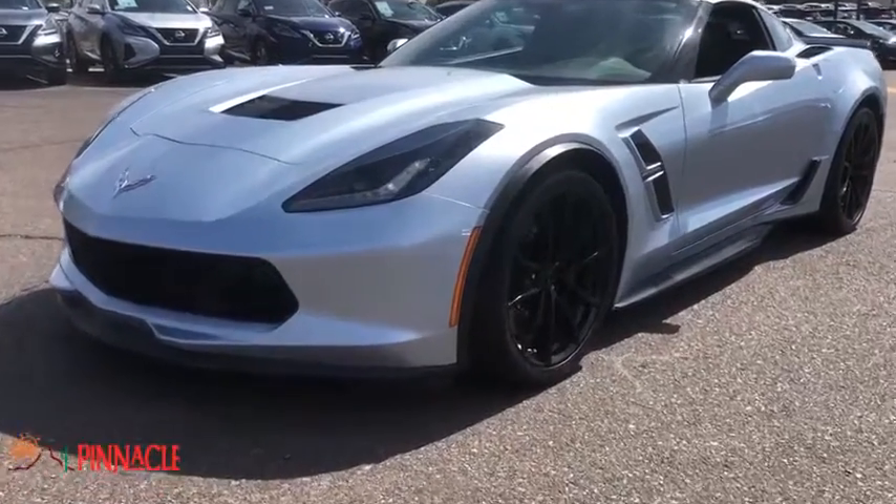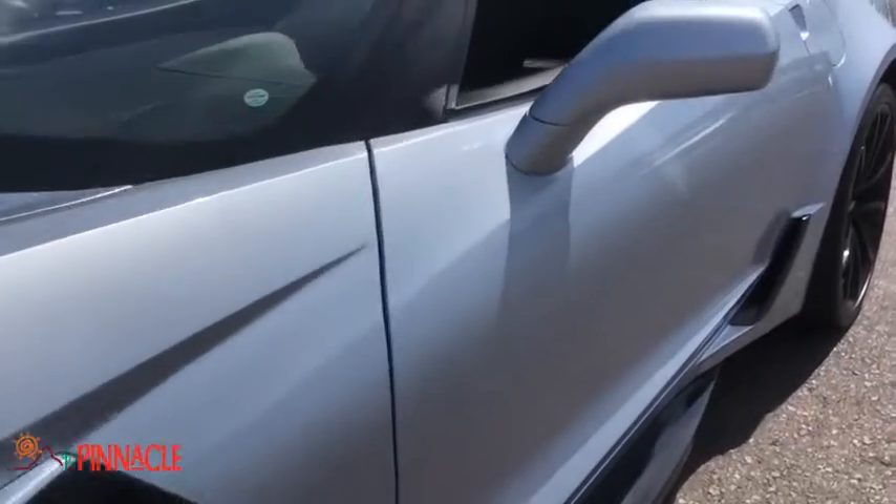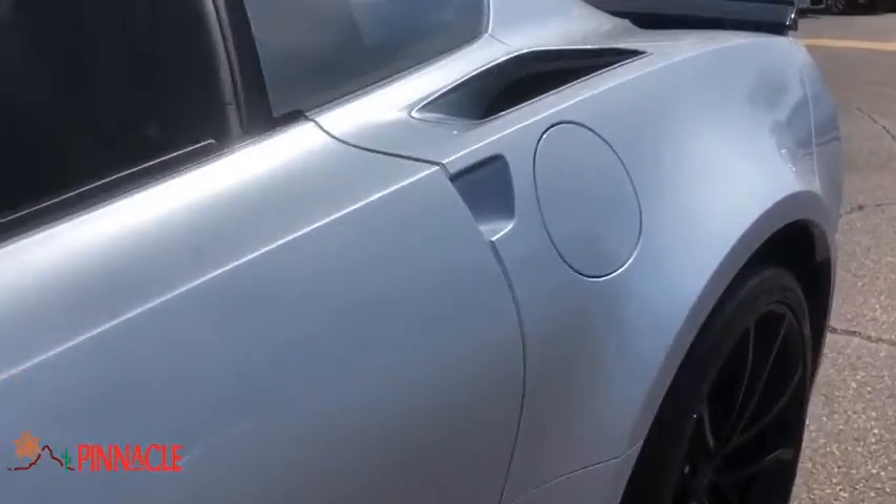Take a ride in the 2017 Chevrolet Corvette. The Chevy Corvette is America's best-known nameplate. If you are looking for sharp and fast, the Vette is for you.